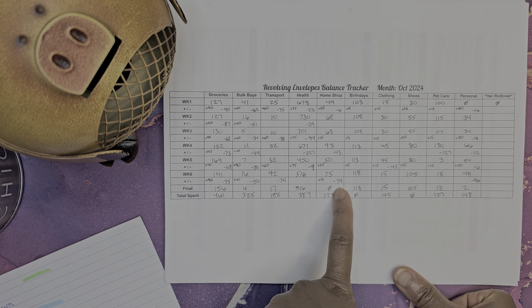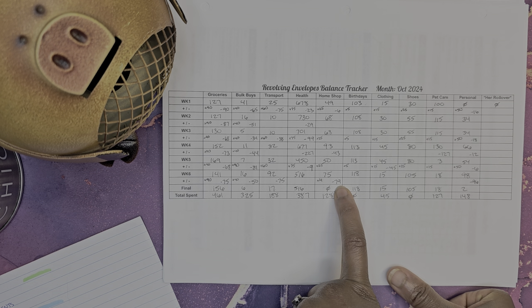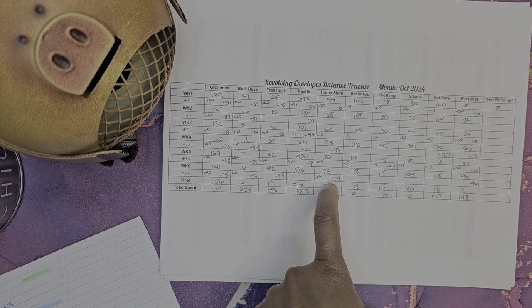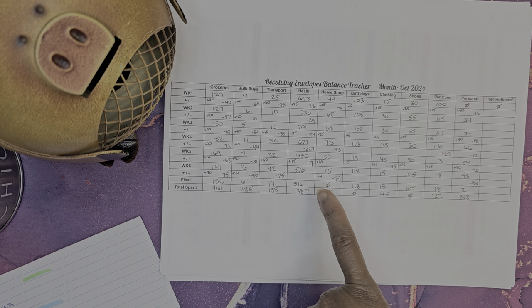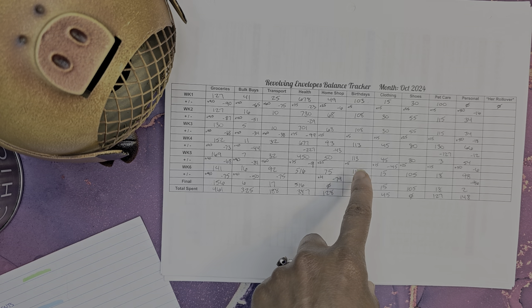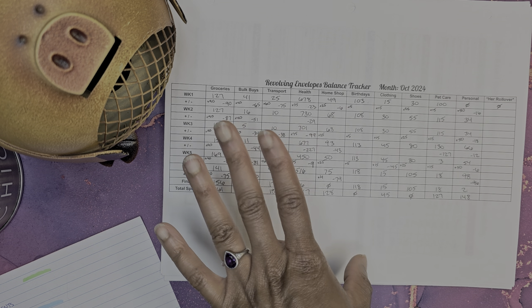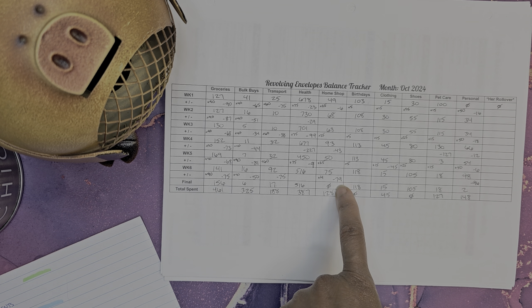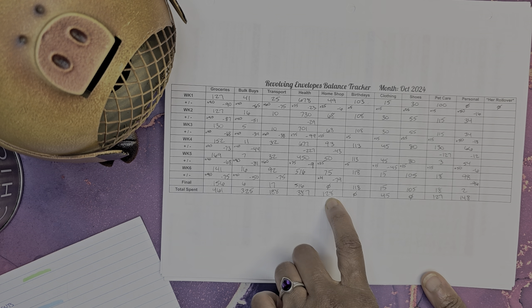Home shopping: added $4, spent $79. What did we get? We got curtains and some 3-in-1 oil. We got Wynn a phone case, and I think there was something else too — we got a bunch of stuff, y'all. So we spent a total of $128 on home shopping this month.